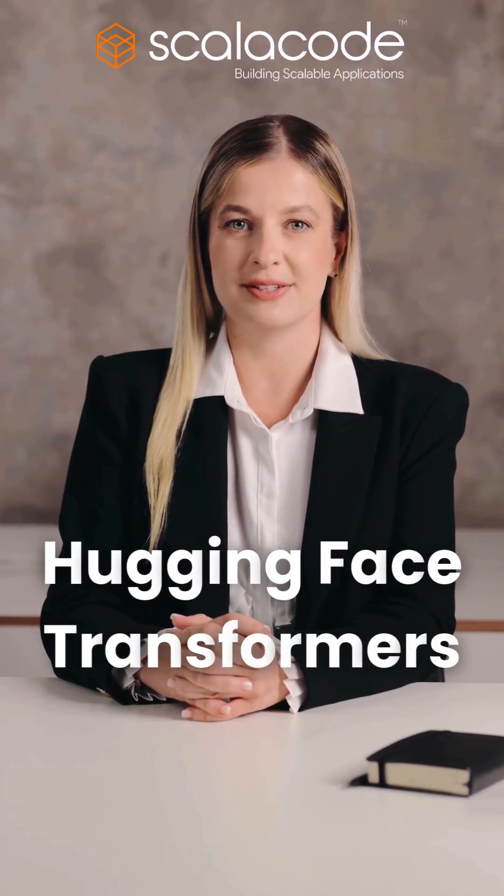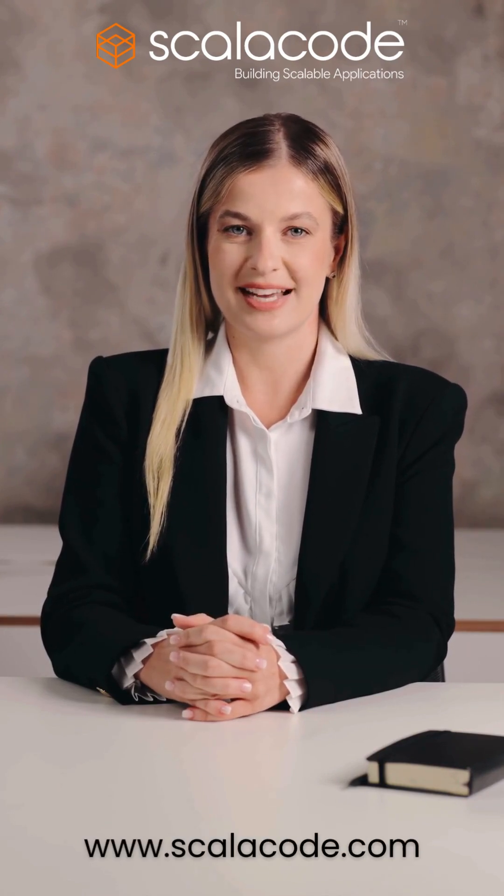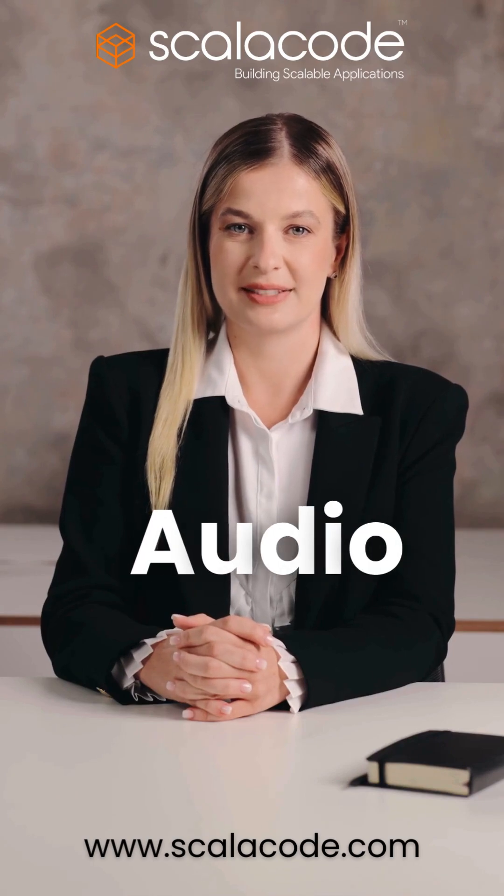3. Hugging Face Transformers — the ultimate model hub. Transformers gives you access to hundreds of pre-trained models across text, vision, and audio, with easy pipelines to deploy them in your apps.